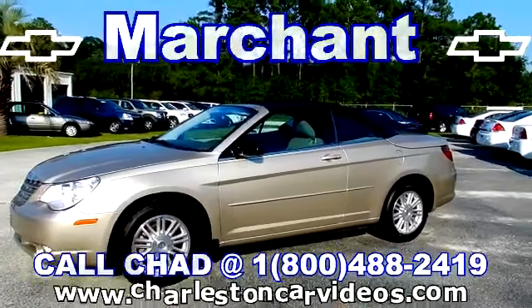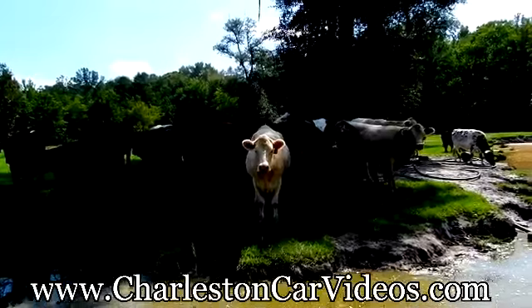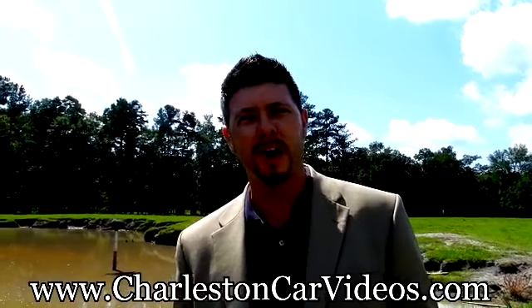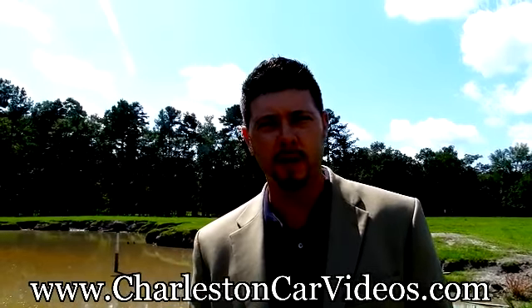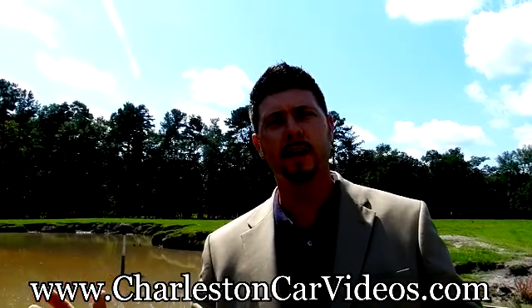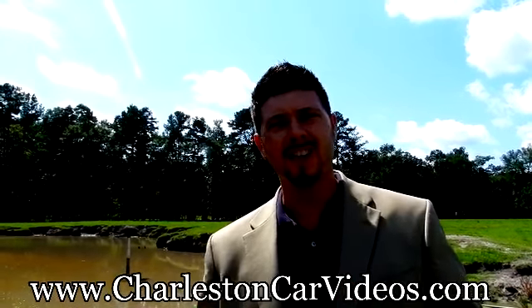My name's Chad with the Sales Department — when you call, please ask for me. Have a great day. I'm Chad with the Internet Sales Department. We do have internet out here in the country — we're in Ravno, South Carolina. Browse through all of our vehicle inventory right here on charlestoncarvideos.com. Enjoy, and we'll talk to you soon.